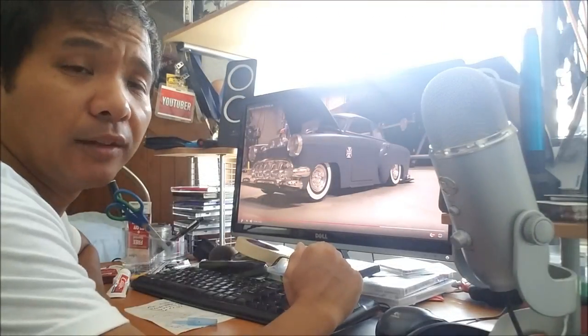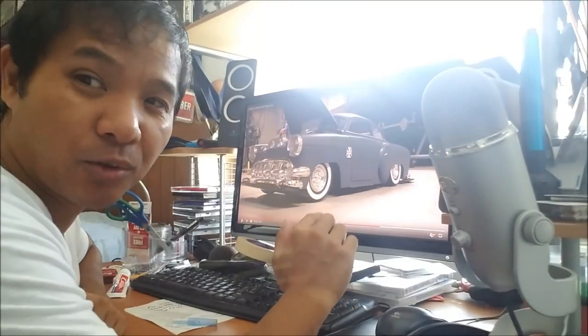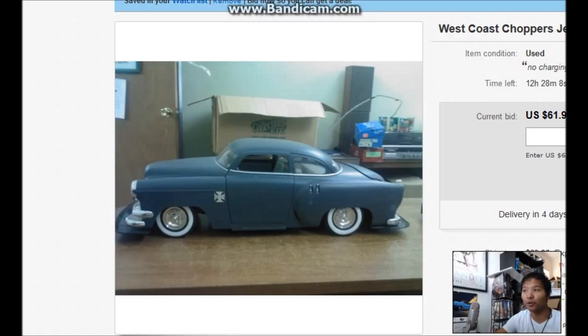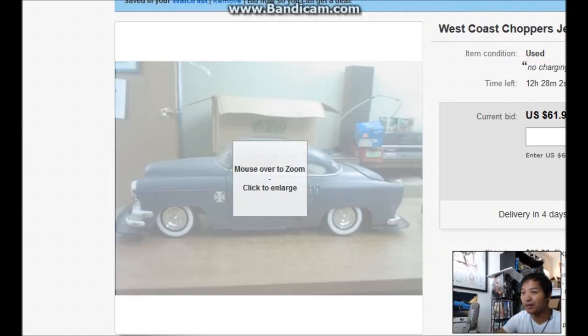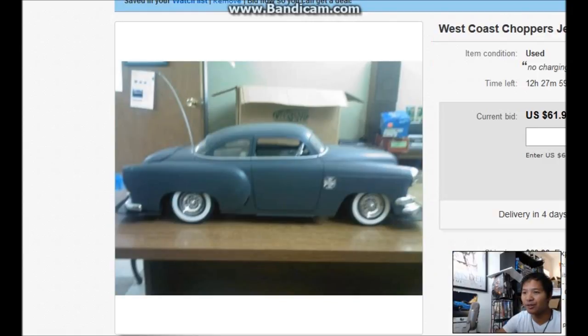So let's go ahead and search eBay, and if I have to, I'll check out Craigslist — let's hope it doesn't come to that. I did find a listing for this Jesse James RC 1954 Chevy and it looks to be in really good shape. Look at these pictures — very good shape.